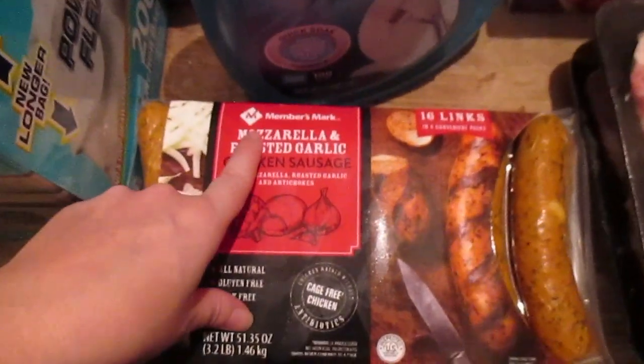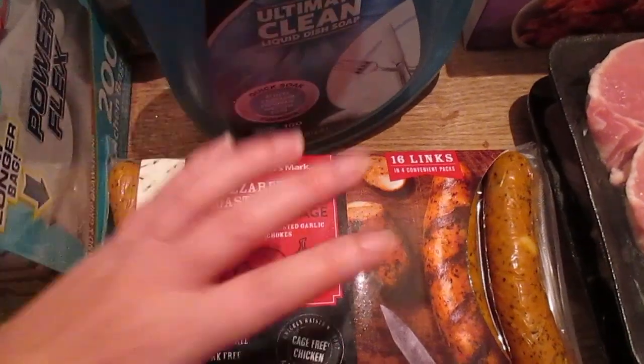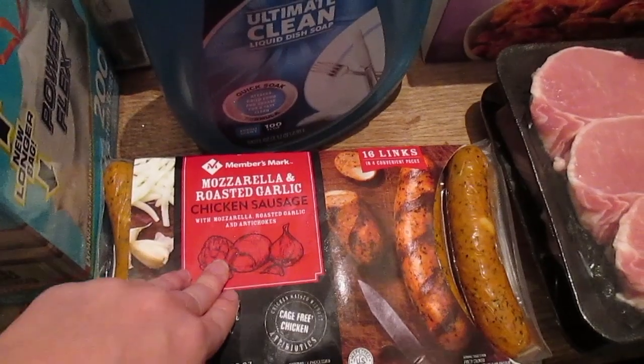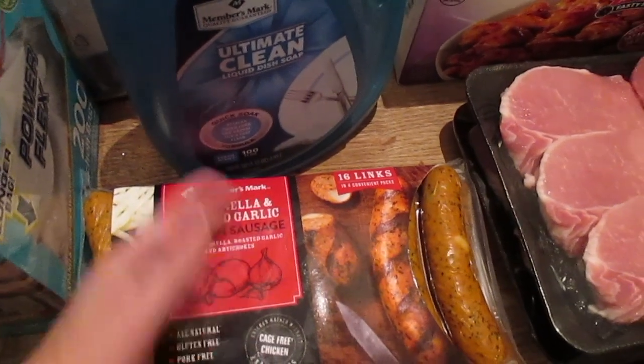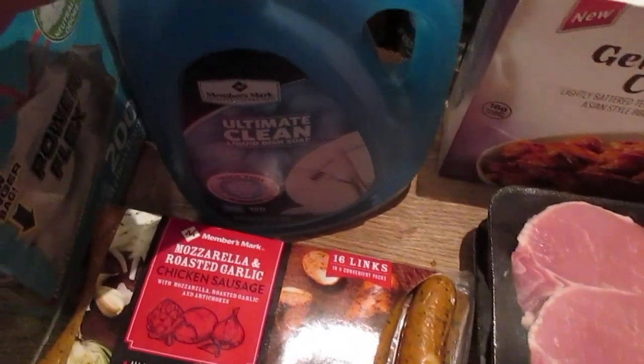We got our favorite Members Mark mozzarella and roasted garlic chicken sausages — these are tried and true. I do want to try the bacon and pineapple variety, but my husband prefers savory over sweet, so I'm sticking with these for now. Next time I'll grab both packs so everyone can pick which one they want.